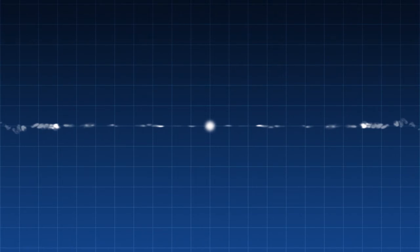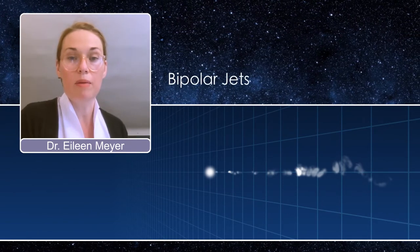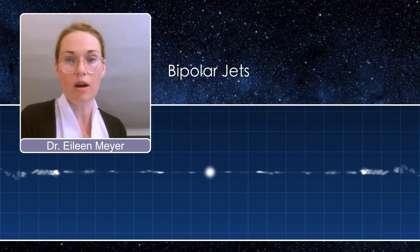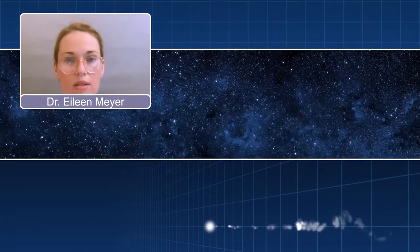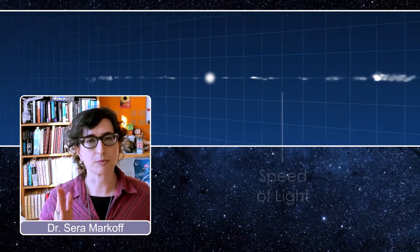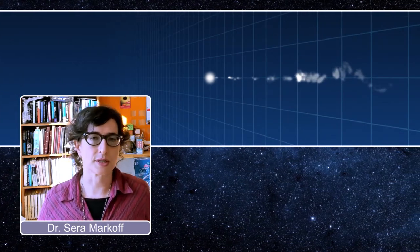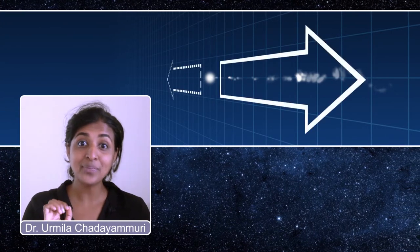The jet of M87 is coming almost directly at us — it's only offset from our line of sight by 20 degrees. We know that supermassive black holes like M87 produce bipolar jets: two jets pointed in opposite directions. But we can only see the one that's pointed towards us. Because it's moving at almost the speed of light, it's brighter when pointing towards us. We can't see the light that's moving away from us because it gets much dimmer as it moves away.